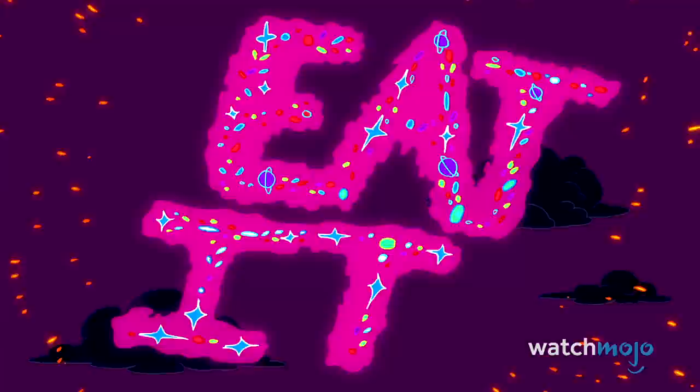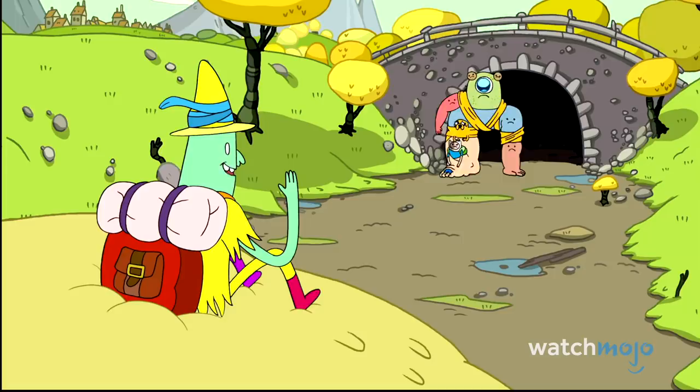Having been on the air for eight years, Adventure Time found a connection with audiences worldwide. Unwilling to stick to the typical happy-go-lucky stories, this show seeped its way into far more serious issues, while still managing to keep it light.